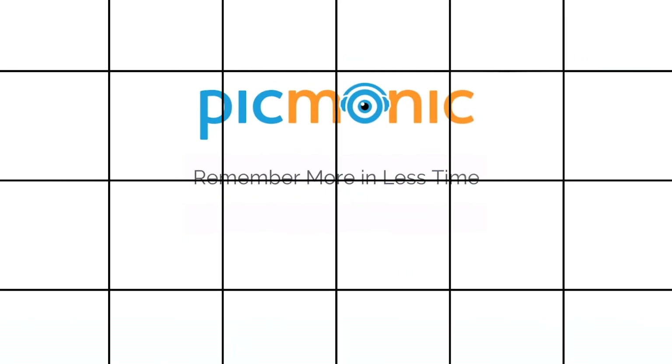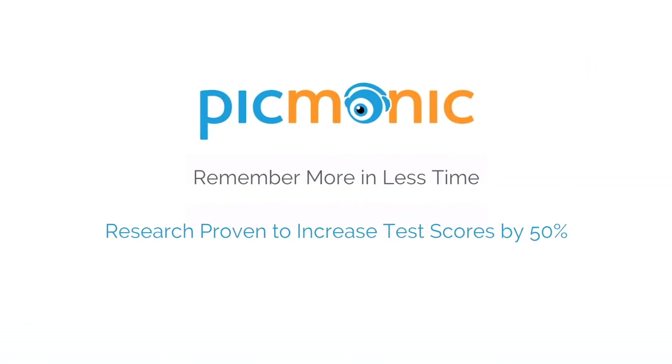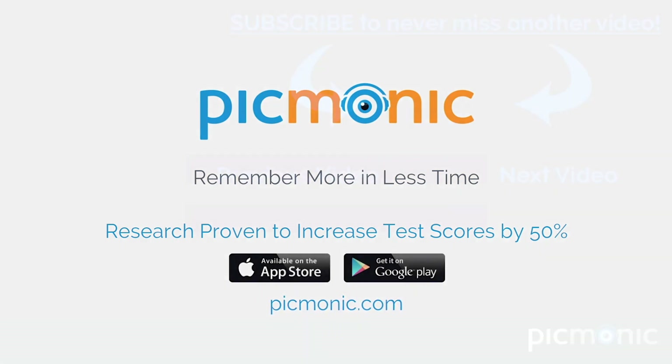Efficient, effective, and research proven to increase exam scores. For more information, visit our website.